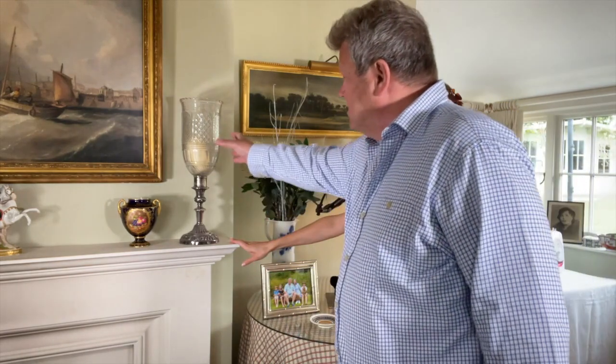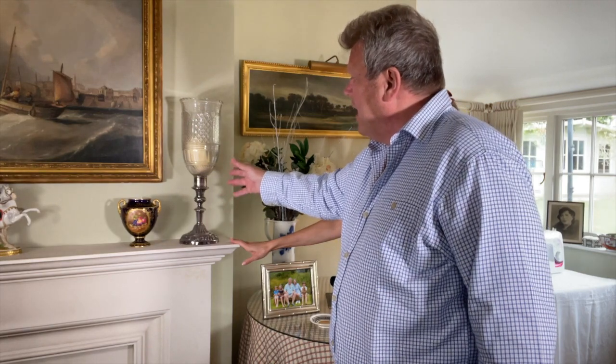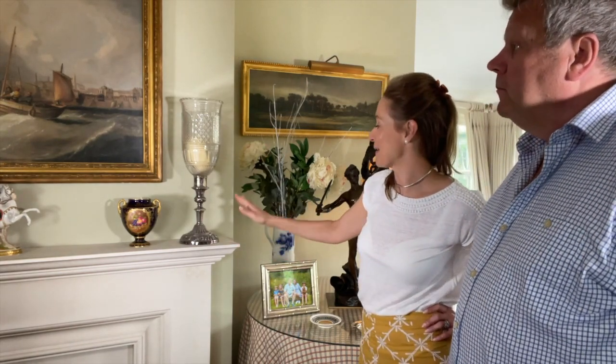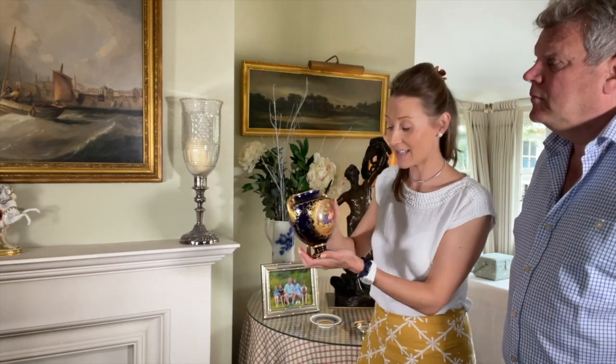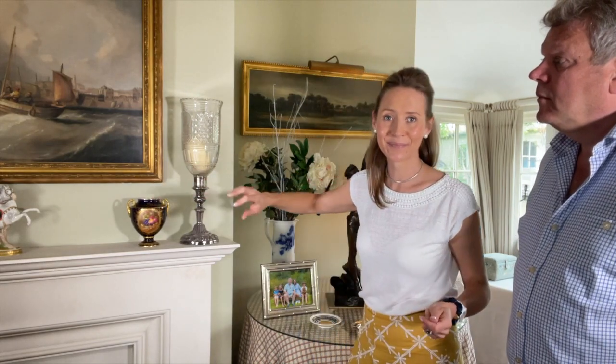And then these storm lanterns were your mother's, weren't they? Yes. These are actually Victorian, cut glass in a Victorian silver stem, designed so that you would have them outside on a windy or breezy night. We still use them, and they work very well. I love them being here. At Christmas they come into their own — I do my Christmas mantelpiece around these storm lanterns. And then we've got a pair of these too. They were my parents' and I just love them. So then let's just talk about this painting up here.